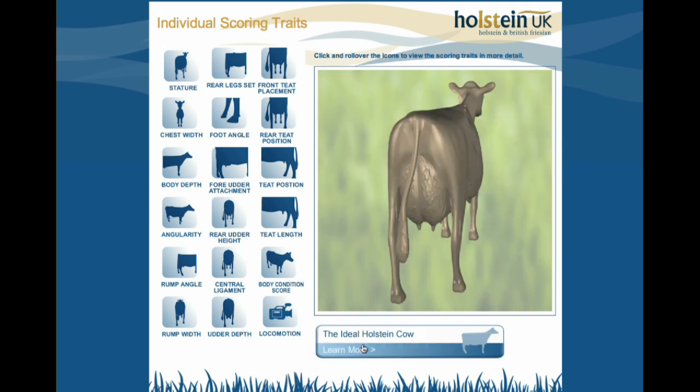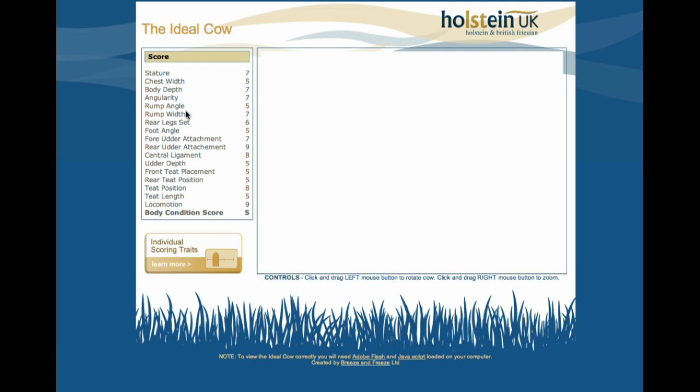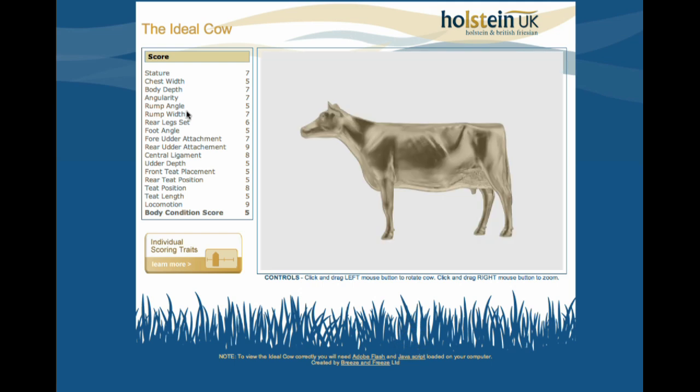So there you have it. This was the 3D virtual daisy, as we called it — the virtual cow. A really nice way of delivering information to a remote workforce or to help people learn dairy cow scoring. If you want to know more about this, give us a call at Breeze and Freeze or talk to Holstein UK.